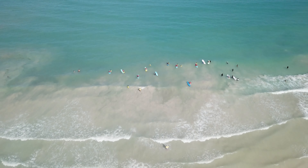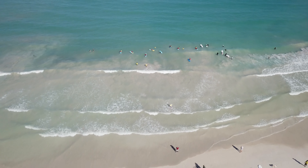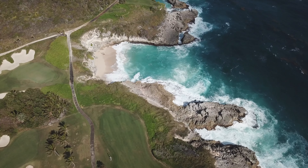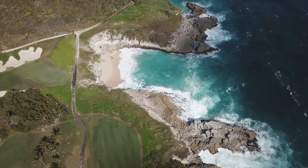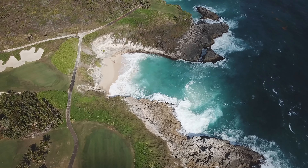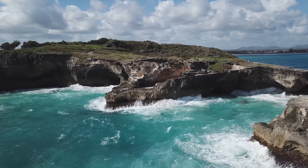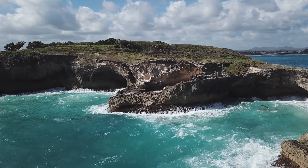Macao area is located on the northeastern coast of the Dominican Republic near Punta Cana. Macao Beach is known for its clear blue waters, soft white sand, and picturesque palm trees. This beach is considered one of the most beautiful beaches in the Dominican Republic and is a must-visit destination for anyone traveling to Punta Cana.